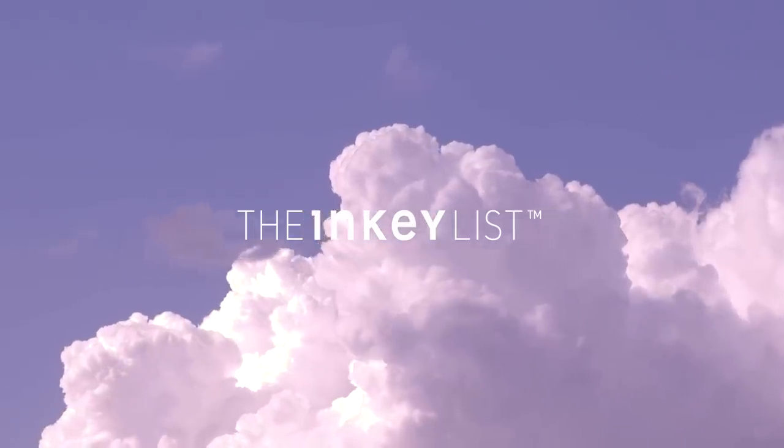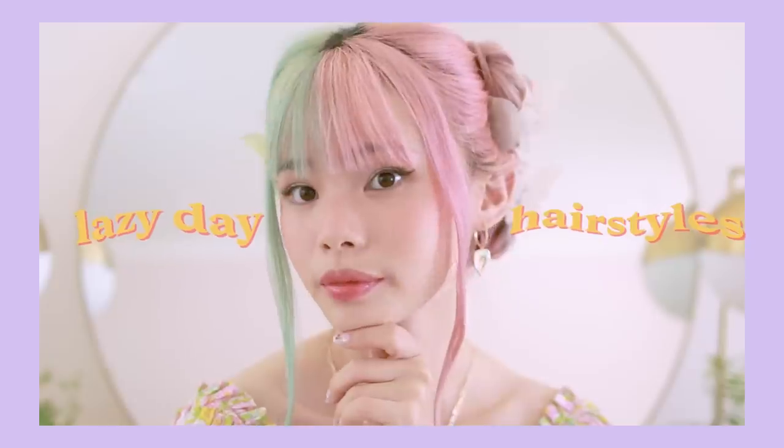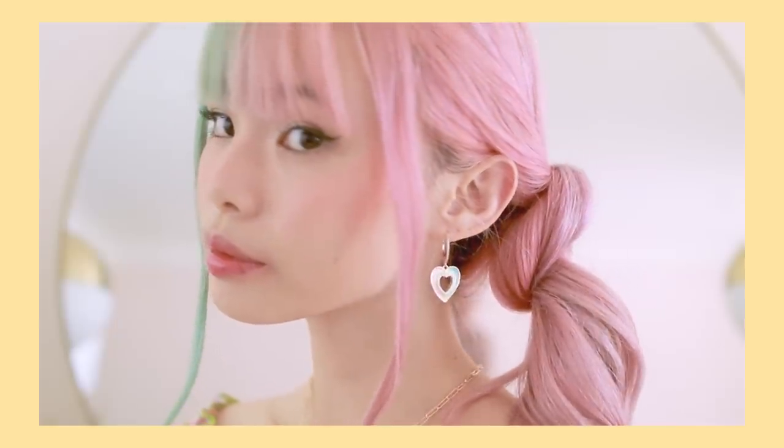This video is sponsored by the Inkey List. Hello everyone! So today I have five super easy hairstyles. These only take me like two minutes to do, and these are my most worn daily hairstyles.